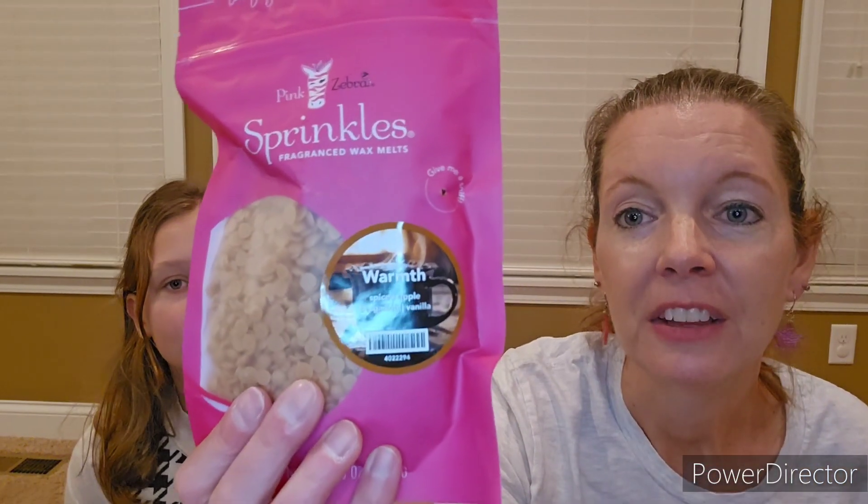For those of you who were watching the Cyber Monday PZTV, you may have seen this scent — it is Warmth. It is Spiced Apple, Bergamot, and Vanilla. I was watching PZTV Live today and I was like, ooh, that sounds really good, I should order some. So it's a good thing I didn't get my order in yet!